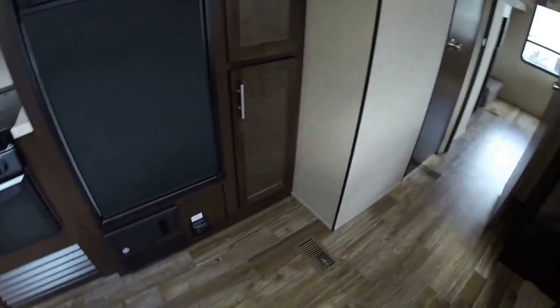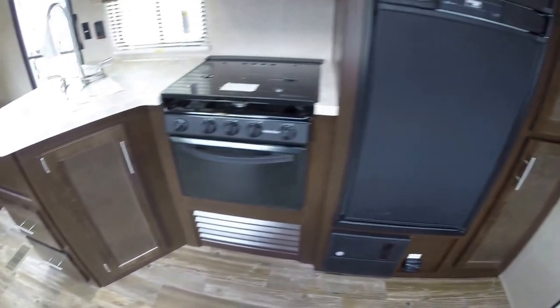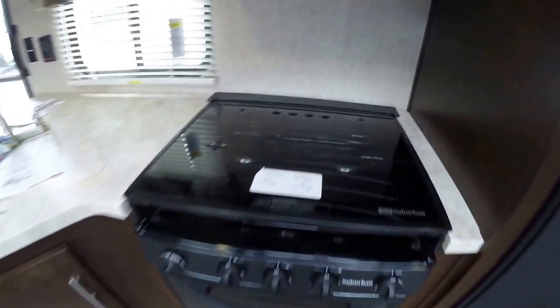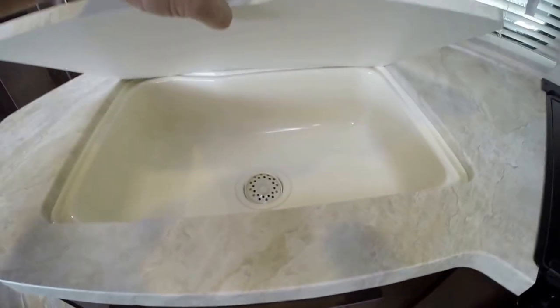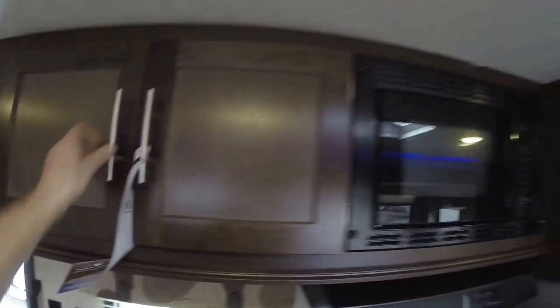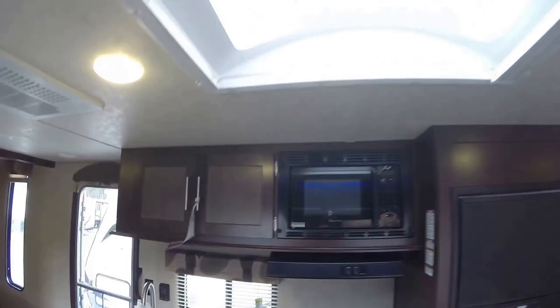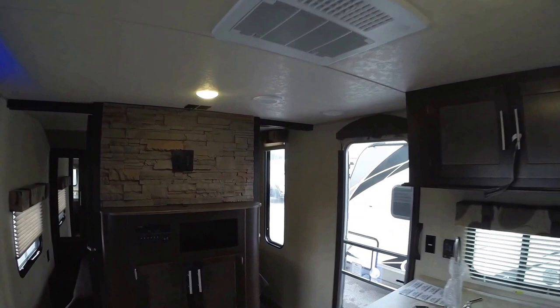Switch over to the kitchen. Nice pantry space, nice and deep. Get your freezer and your fridge. Your oven, nice glass cooktop. This is a one-piece countertop. Nice big sink, pull-out faucet — the high rise. You've got your microwave and your storage. I'm going to back up a little bit so you can see right above me there's a skylight. It really brightens it up a lot in here.